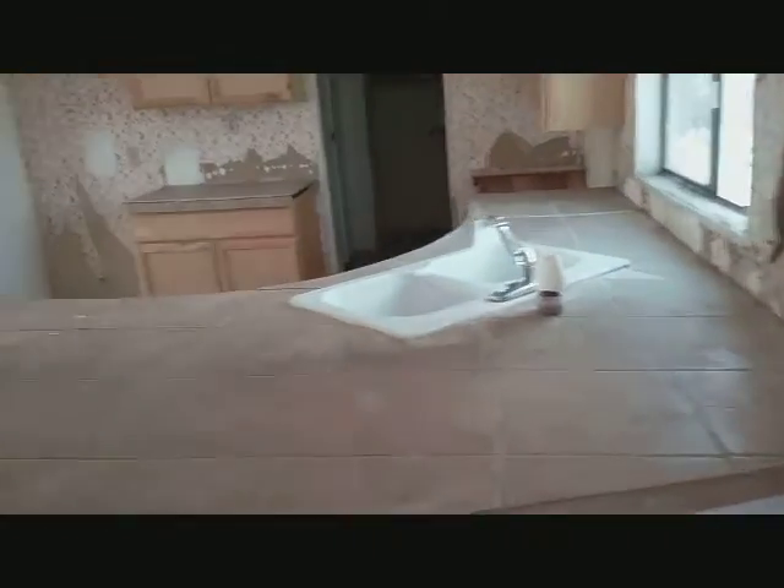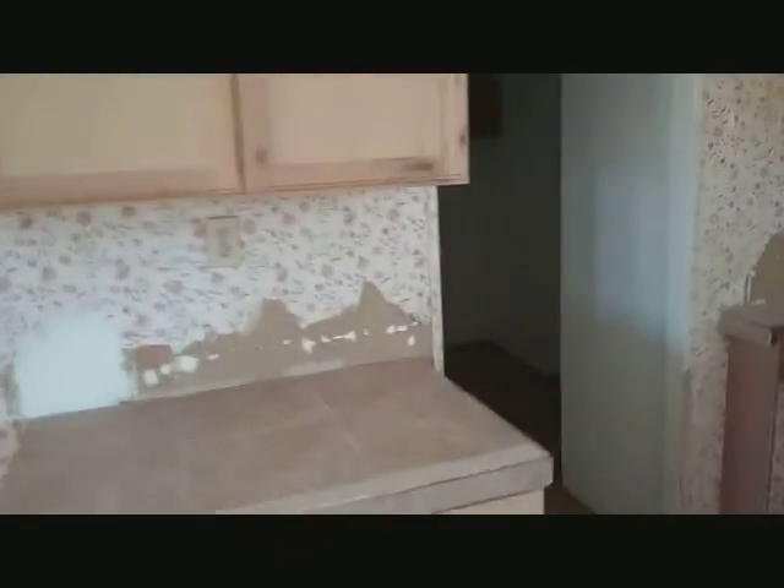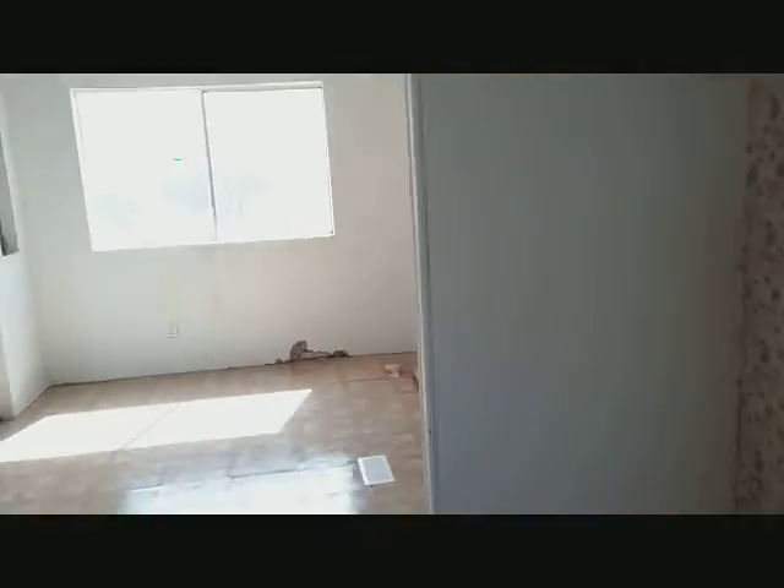Fenced yard, but some gates are missing. There's tile work that was started but it needs quite a bit more. Has a mudroom here. This is an evaporative-cooled house — no AC.